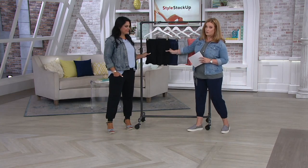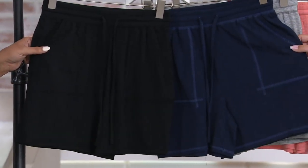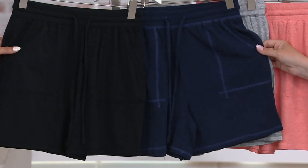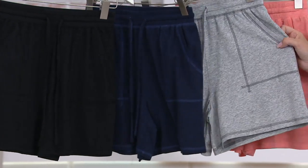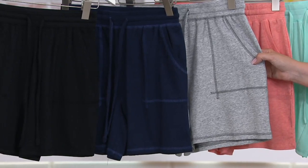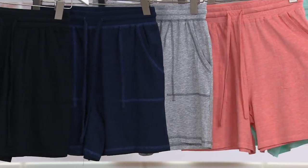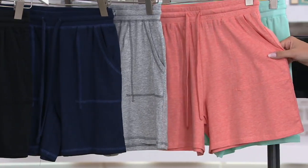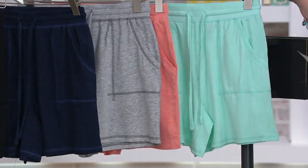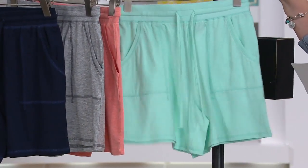We have them in a range of colors. This is the black, and this gorgeous navy — I love the little contrast stitching. Then we have medium heather charcoal, medium heather gray, heather hot coral — I just like that name — and bright mint, perfect for beachy over-the-top-of-your-swimsuit summertime.